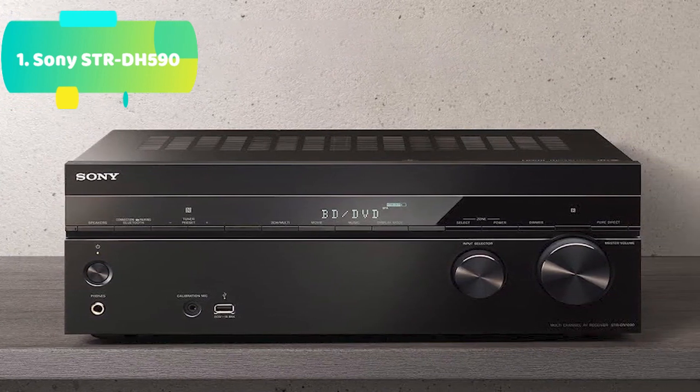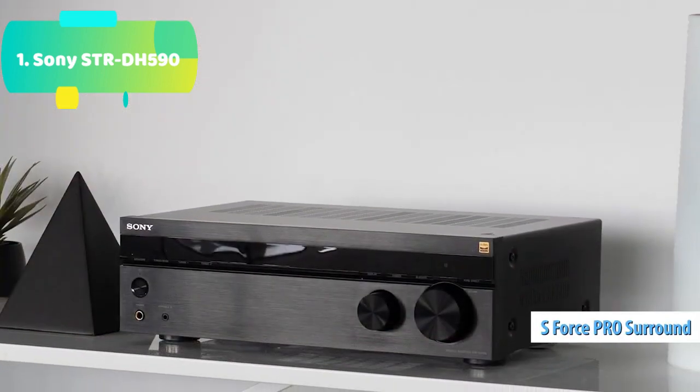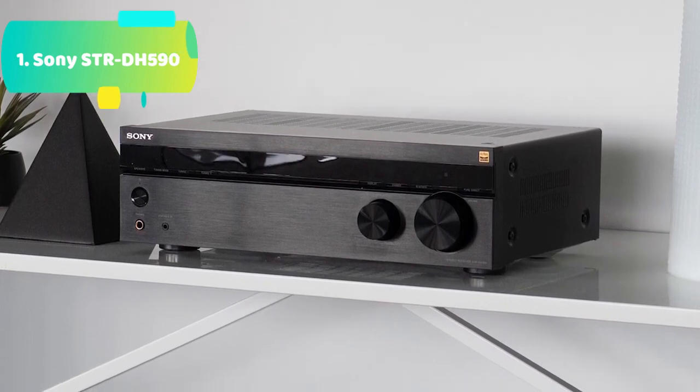Equipped with 4 HDMI inputs, HDCP 2.2 signal handling, and a host of advanced features, the STRDH590 is the perfect combination of high-performance video capability and superb sound fidelity.